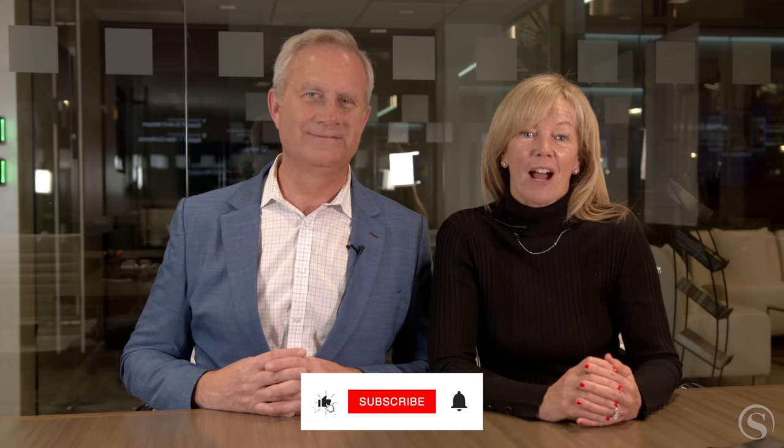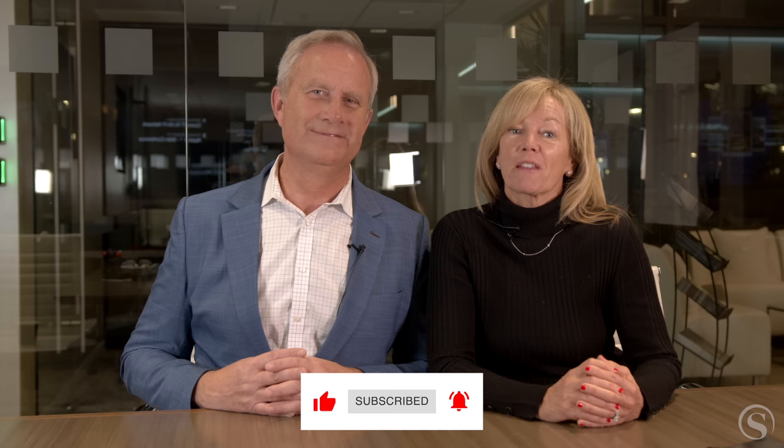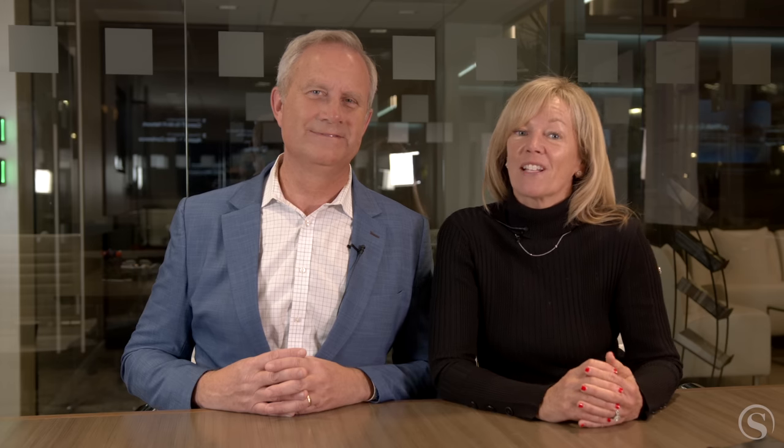We love real estate and we want to help as many people as possible. If you find this video helpful, we simply ask that you subscribe, like, and comment below, as the YouTube algorithm will then spread this video to a wider audience. Let's go over 12 strategies to save quickly and efficiently for your down payment.